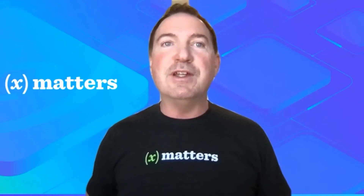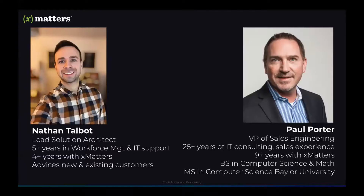Welcome to XMatters Demo Days. I'm your host, Paul Porter, and joining me for the demonstration today is Nathan Talbot. Nathan is the lead solution architect for our AMEA team. Nathan's one of the trusted advisors on our team to our new and existing customers. He's able to identify the challenges they face and translate those into features and functionalities within XMatters to provide solutions for them. Nathan brings valuable experience of the entire incident resolution process to virtually every conversation that he has with those different clients.